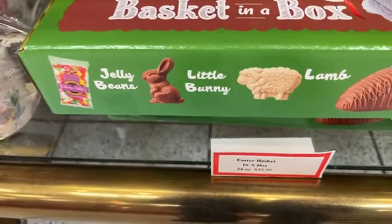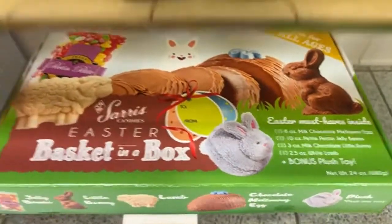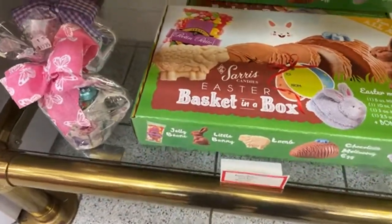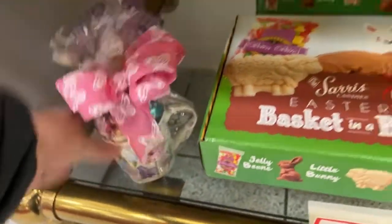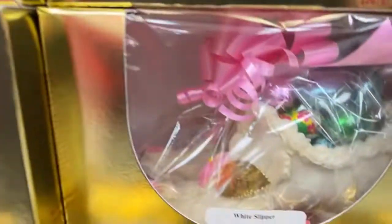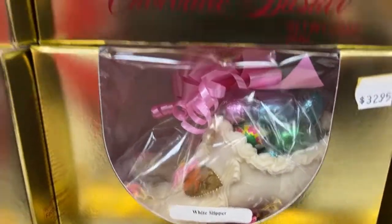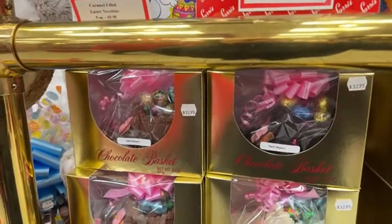If you're looking to get a gift box for someone, you can get a mug with various Easter candies. There's an Easter basket, one shaped like a slipper with boiled eggs inside. They also do fundraisers — if your organization gets a number they can participate.